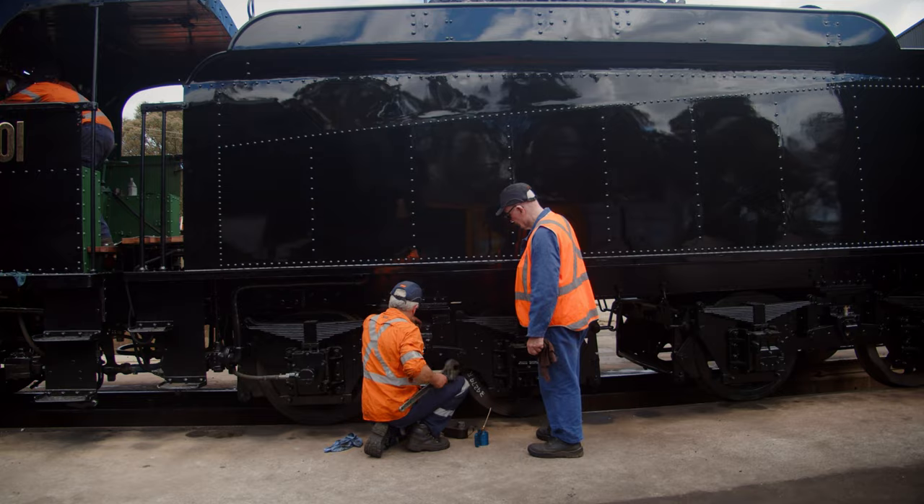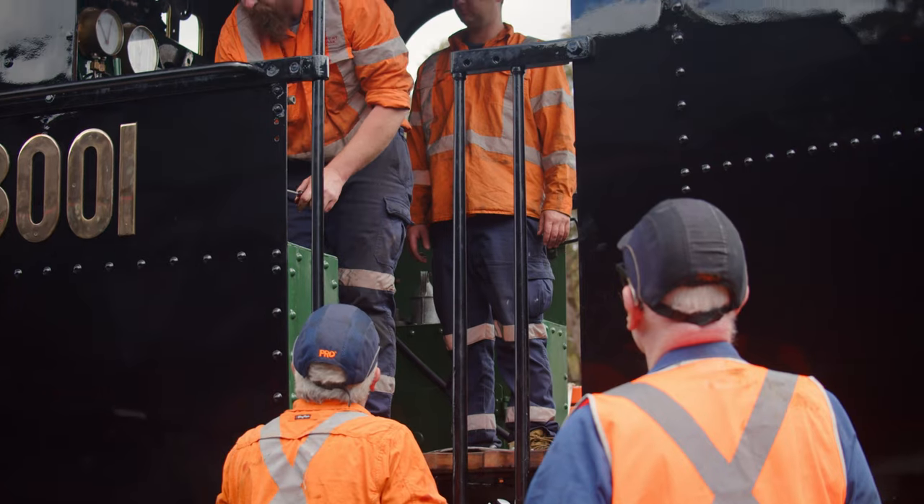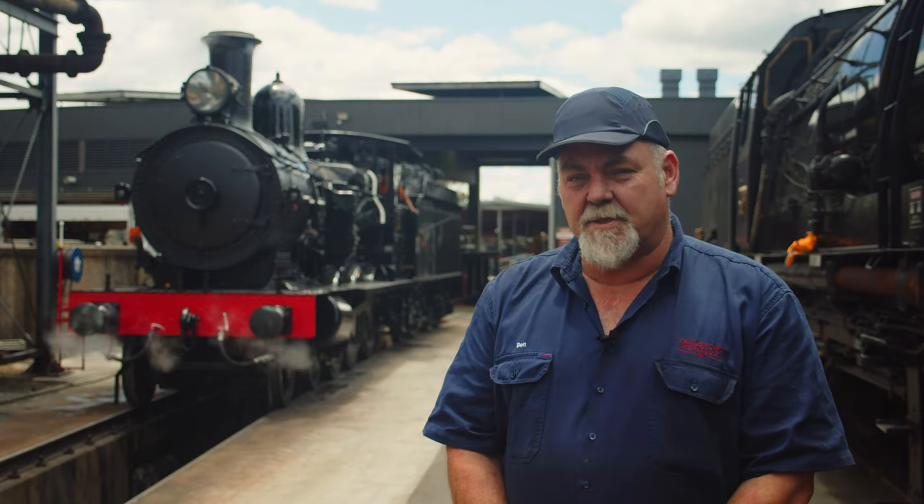The 30 Class is actually a modified tank engine. It was originally built as a tank locomotive — a sort of general purpose light lines locomotive. They lasted right to the end of steam.